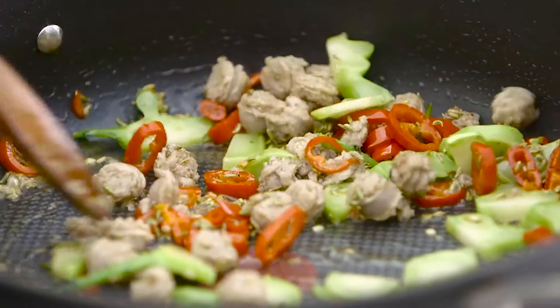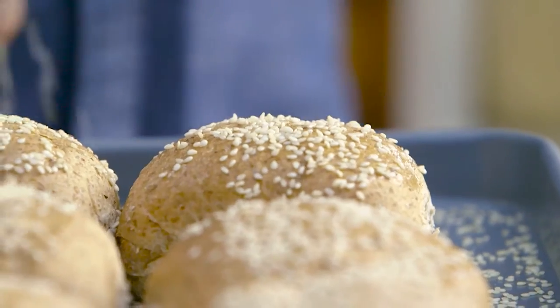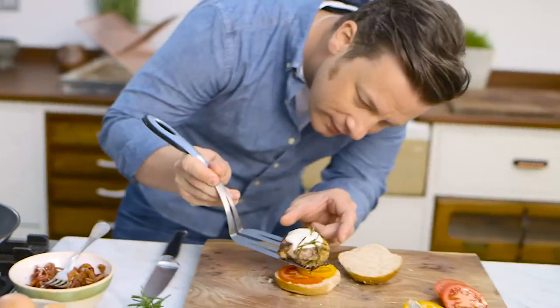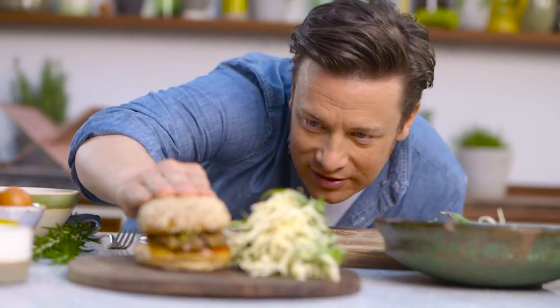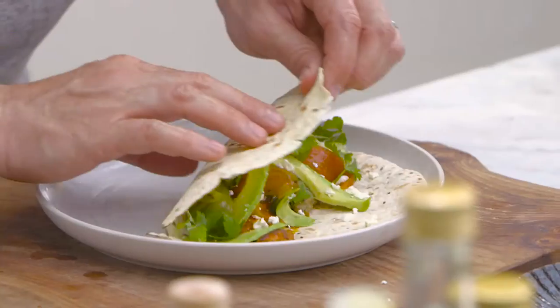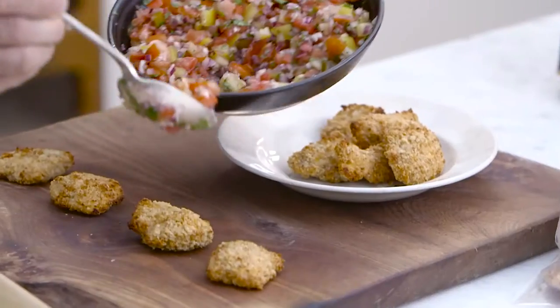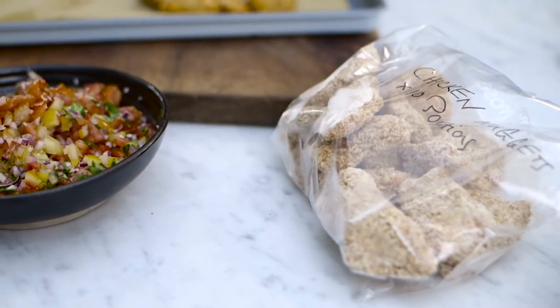Up your veg intake with my super delicious sausage and broccoli pasta. Enjoy a no arguments family dinner with my Italian superfood burgers. When you need a no fuss meal on the table in record speed then give chicken fajitas a go. Get ahead with my freezer friendly jumbo fish fingers or my proper real chicken nuggets.